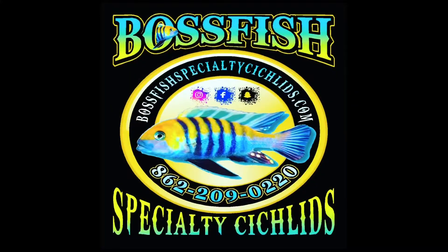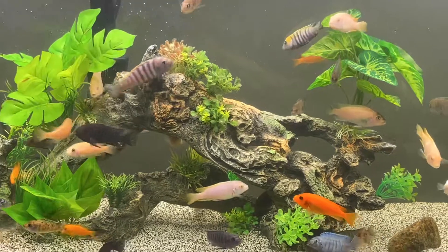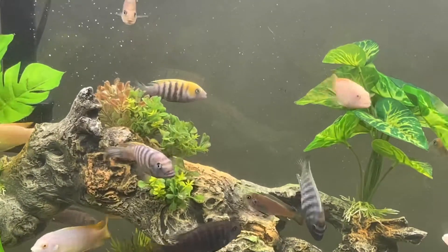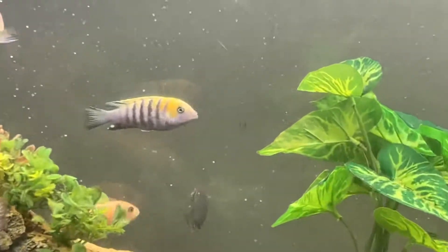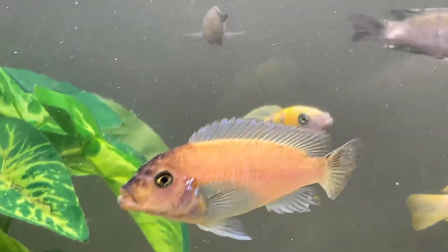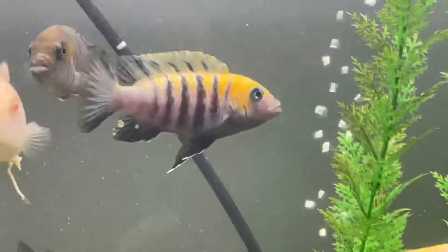Check it out! Now this is the tank I was talking about. There's about 50, maybe 60 mbuna in this tank. There's some Pseudotropheus and Labiotropheus in here, and there's a few that I've raised myself, like this guy here.